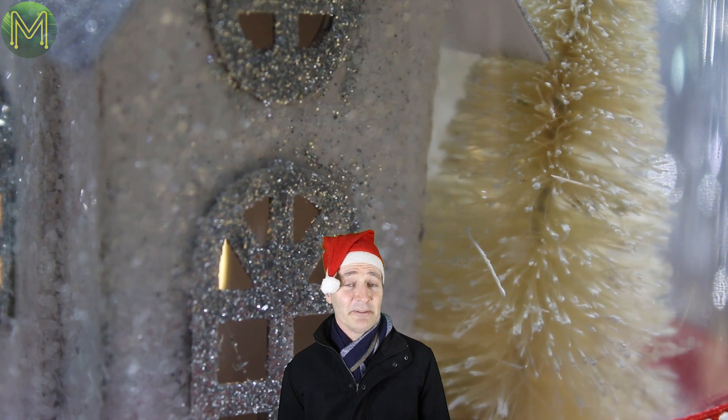Hi, this week's weekly roundup is Christmas themed. Okay, it seemed like a good idea on paper. Whose place is this?